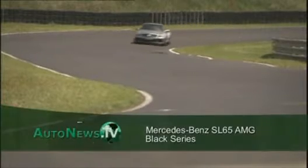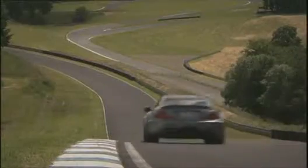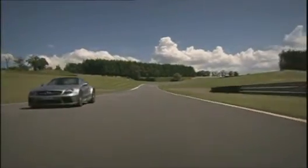It looks real mean and goes by the name of Black Series. What the Mercedes SL65 AMG Black Series is really all about, you won't notice till you get in behind the wheel — at best at a racetrack like here in Laguna Seca, California. Its stats: 670 horsepower, 1,000 newton-meters of torque, generated by a 6-liter V12 engine. A super sports car product of the AMG Performance Studio, developed by engineers who know their way around the racing circuits.